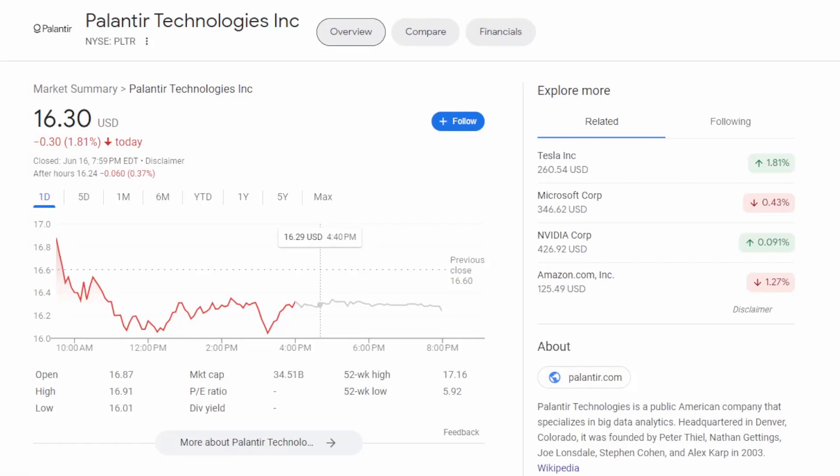Welcome back to another video. In this video we're going to be talking about Palantir, a company that I personally own and like for the long term. We're going to cover Palantir's commercial customer base, how their earnings came in, how their commercial customer base could potentially increase those earnings, and what it would take for me to sell out of Palantir.